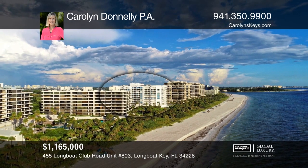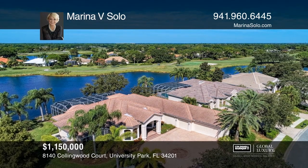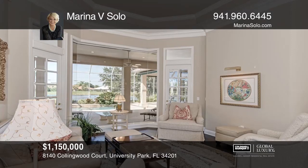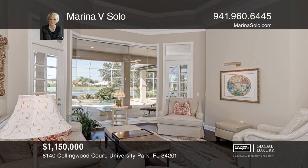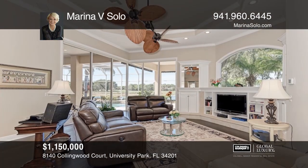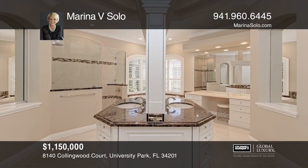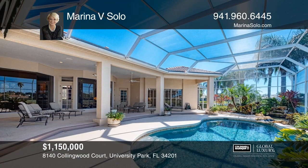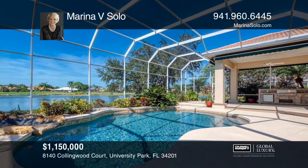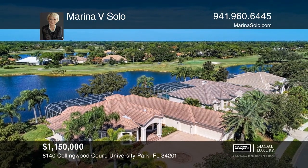This gorgeous split floor plan home boasts expansive views of the long water and golf course. With three bedrooms plus a den, the house offers upscale features and recent upgrades throughout, including a new kitchen with a granite backsplash, wine bar, beveled glass French doors, granite counters, and marble touches in the bathrooms. The interior flows naturally to the outdoors with an outdoor kitchen and a screened pool area with a waterfall. Marina V Solo is ready to help you buy the house you deserve — call today.